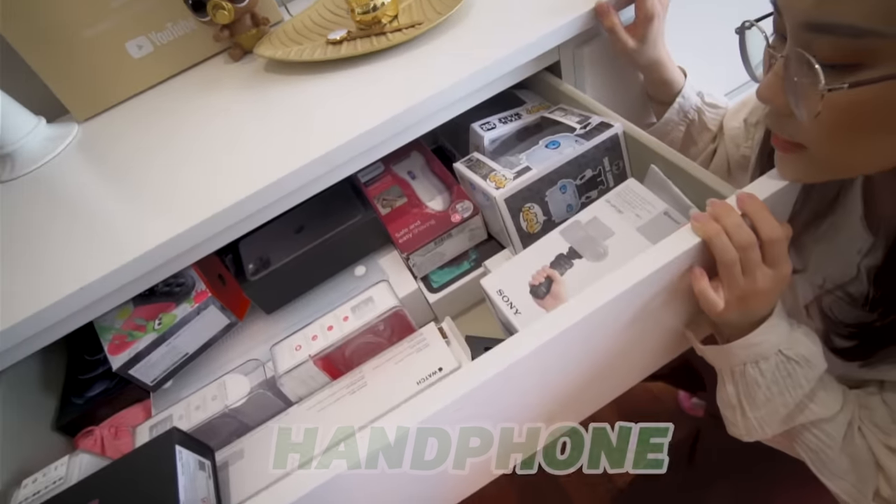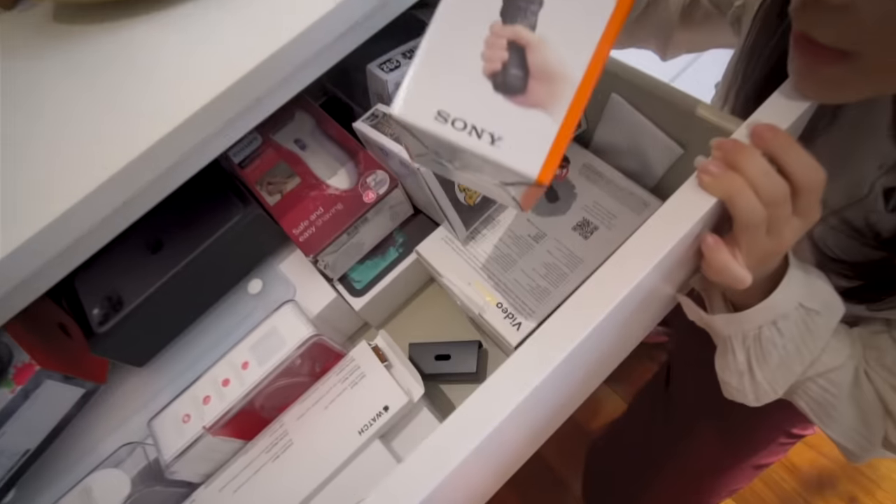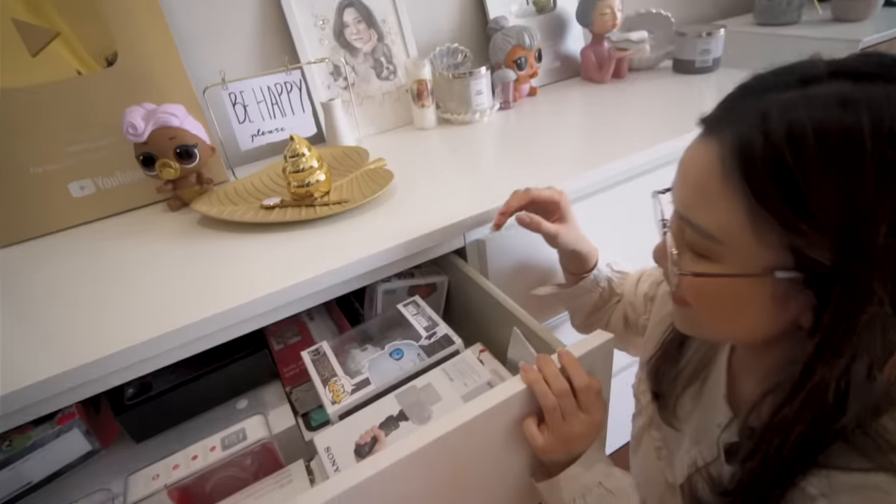Dan disini ada box-box laptop, iPad, handphone, dan lain-lain, untuk grip ini. Mic.